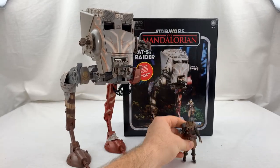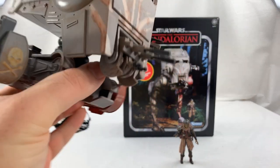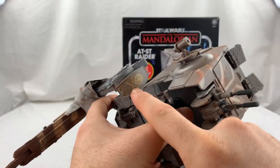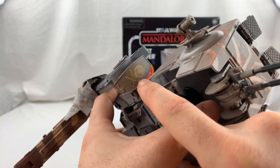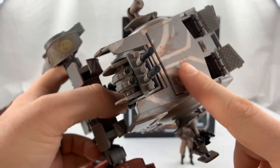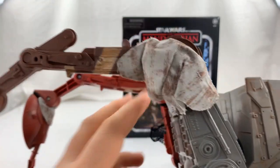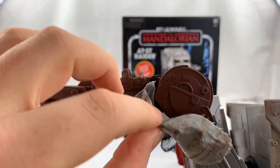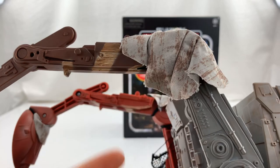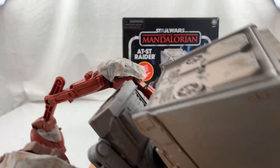Now we're gonna take a look at this beauty. I want to start off by looking at some of these markings — I love that there's skull and crossbones. The detail on this is amazing. I love the tribal, intimidating face paint that they've put on the walker. The soft goods were a really nice surprise for me, because it's just something I've never thought about on a Star Wars vehicle — why in the world would there be soft goods? But I love it. Hasbro, keep bringing it on.